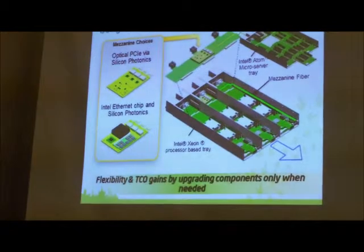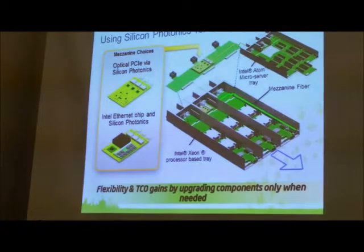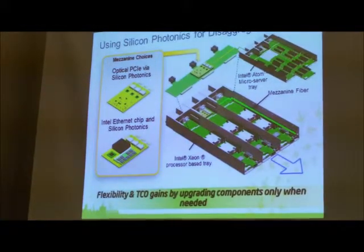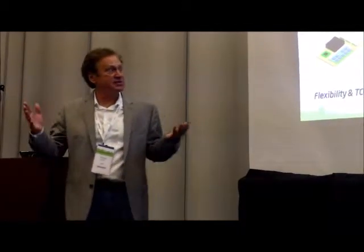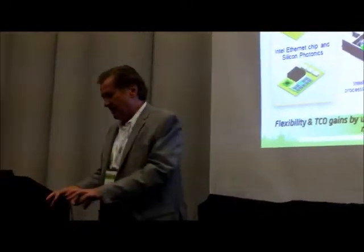Let's talk about rack scale architecture and the real problems we're solving. I'm going to make up the numbers — every customer's architecture is different. People want to follow Moore's law and upgrade their CPUs every two years. It's easier to upgrade a CPU than build a new data center — data centers are about a billion dollars each. The issue is if you look at one of these boards, the CPUs might be $2,000, but everything is soldered down on that board, and you're throwing away $5,000 worth of other stuff to upgrade $2,000 worth of CPU.